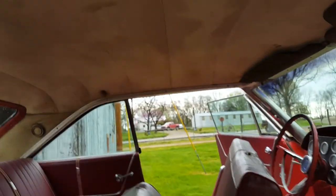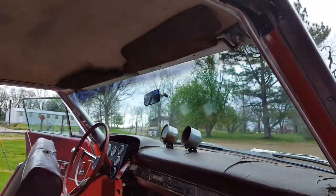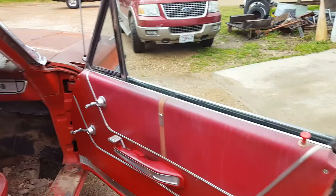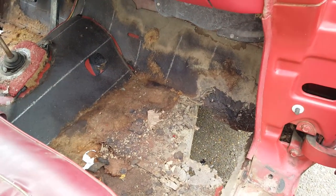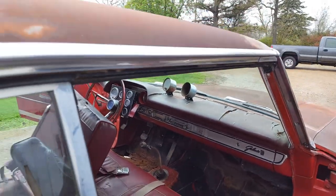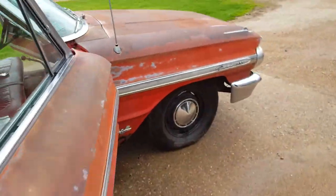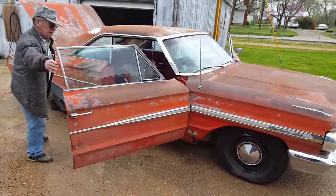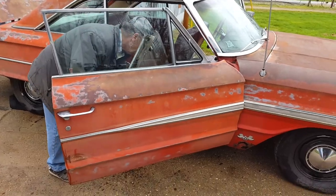I think that dent would pull out. I would hate to get in on the inside because the headliner is in such good shape — it's just dirty. It has the original sun visors, and we have both door sill plates. Here's the rust in the passenger side floorboard. The rear floorboards and door panels are in really, really good shape.